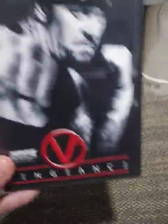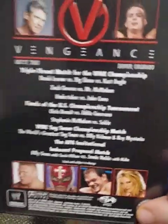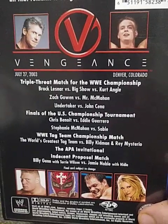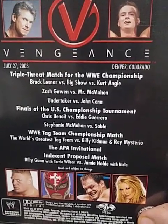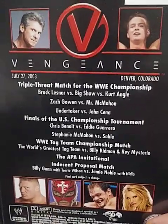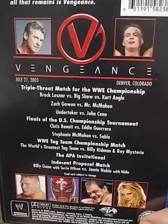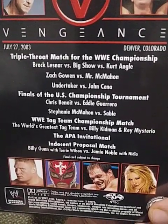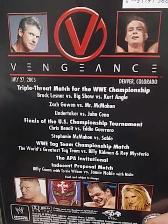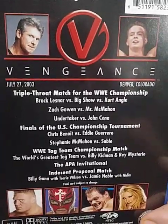Next is Vengeance 2003 — a very awesome pay-per-view. This is when we had the finals for the United States Championship Tournament between Chris Benoit and Eddie Guerrero. I believe this was the only time Undertaker vs. John Cena happened in a pay-per-view match until WrestleMania 34. Also the APA Invitational, and Brock Lesnar vs. Big Show vs. Kurt Angle for the WWE Championship — a pretty good triple threat match.